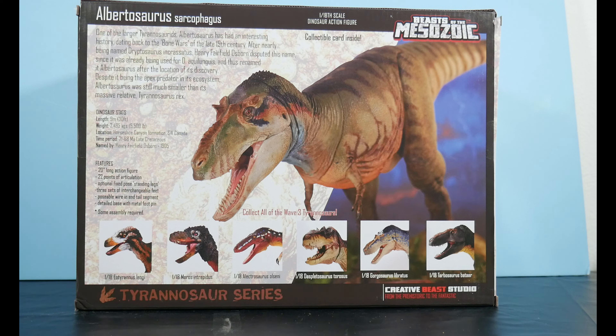If they made it all the way to 68 million, there was very little time between it and Tyrannosaurus rex itself. Features: 20-inch long action figure, 22 points of articulation, optional fixed pose standing legs, three sets of interchangeable feet, poseable wire in the end tail segment, detailed base with metal foot peg. Some assembly required.